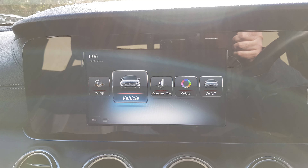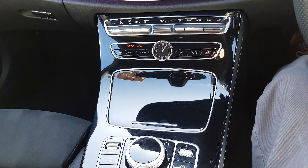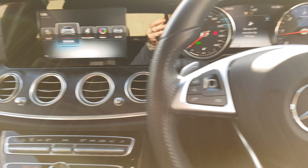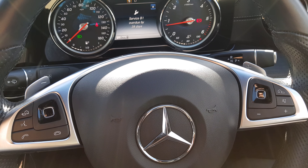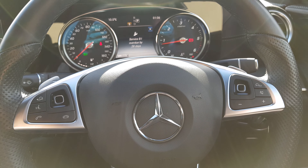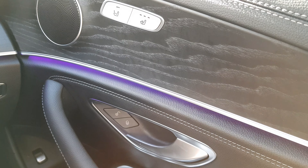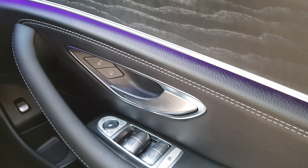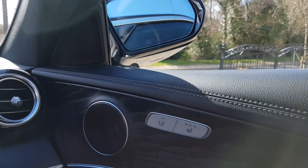We have our digital handbook and all here as well — lovely interior features. Moving across, we have our multifunction steering wheel with paddle shift controls and gesture controls. We have four electric windows, electric door mirrors which are also power folding, and heated seats.